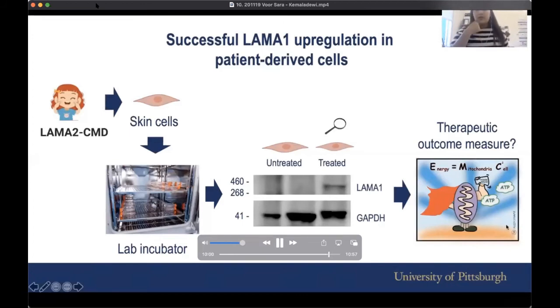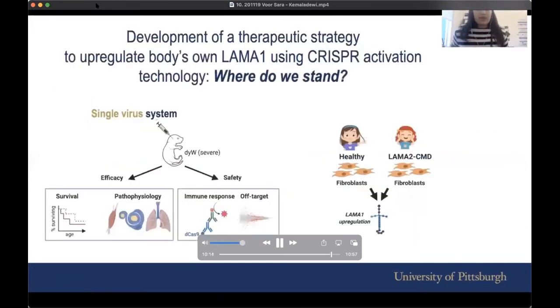I have limited time, so I won't go into detail, but one of the ways we measure therapeutic potential is by measuring energy production from the mitochondria of the cells. I'll be happy to chat about that during the Q&A.